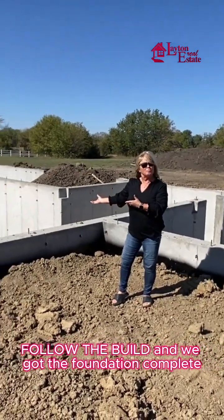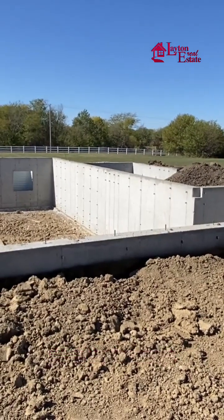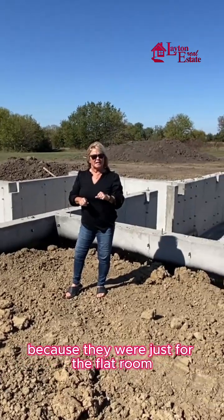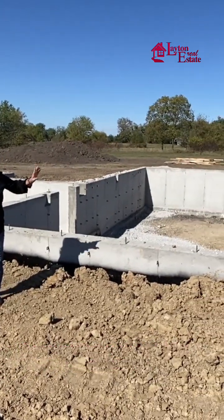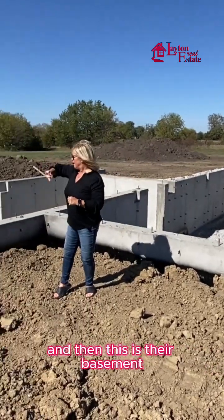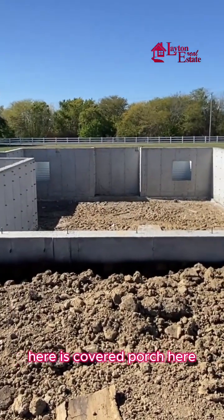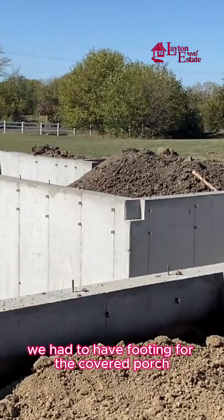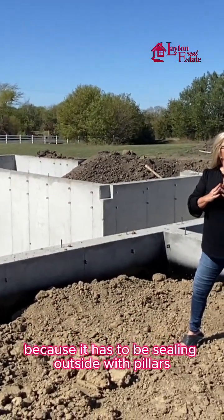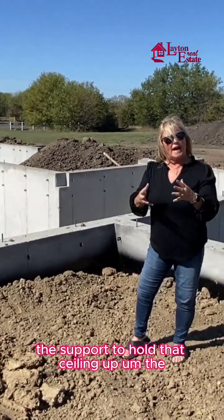The foundation is complete. They have two little walls in their basement, and we're standing in the garage right now. This is the bedroom and the closets. And this is their basement — they have a safe room and a covered porch. They had to have a footing for the covered porch because it has a cathedral ceiling outside with pillars, and you have to have the support to hold that ceiling up.